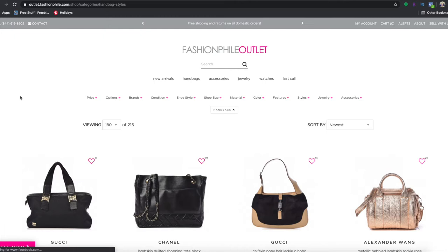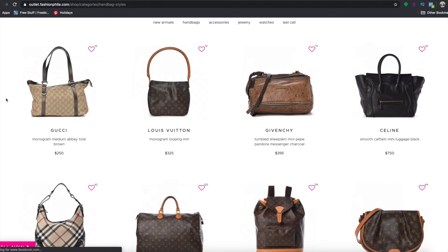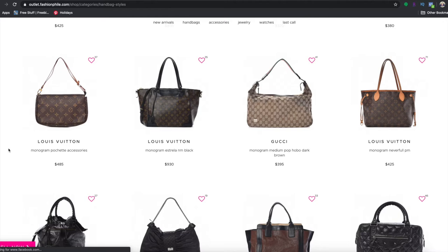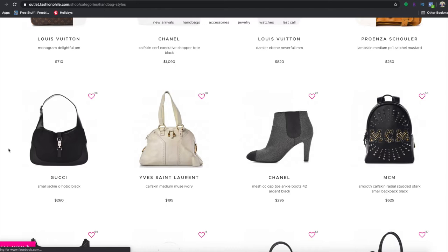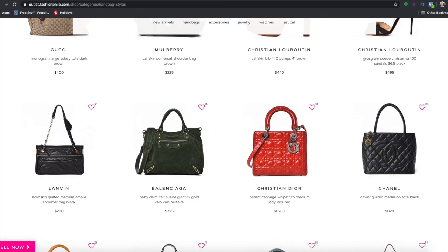The deals they have on the outlet are ridiculous. Some outlet bags will be in worse condition, but a lot of them aren't. You have this Chanel bag for only $850, a Celine Mini Luggage for $750, and look at this Montserrat GM for less than $1,000 — it looks like it's in pretty good condition too. They have this Hermès Evelyn for $1,895, and this Chanel Medallion Tote for only $820.